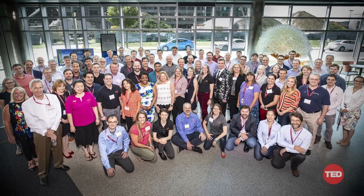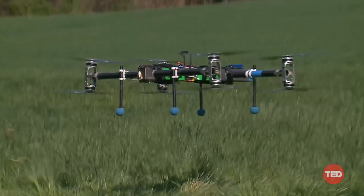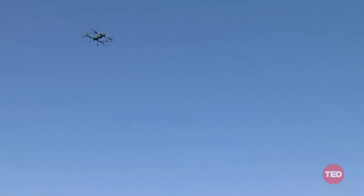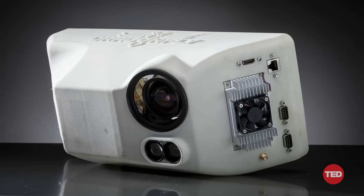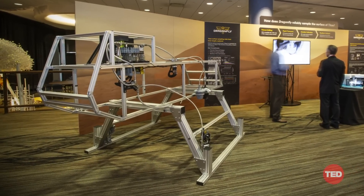The Dragonfly team — hundreds of people across North America and around the world — is hard at work on the design for this mission, developing the rotorcraft, its autonomous navigation system, and its instrumentation, all of which will need to work together to make science measurements on the surface of Titan.